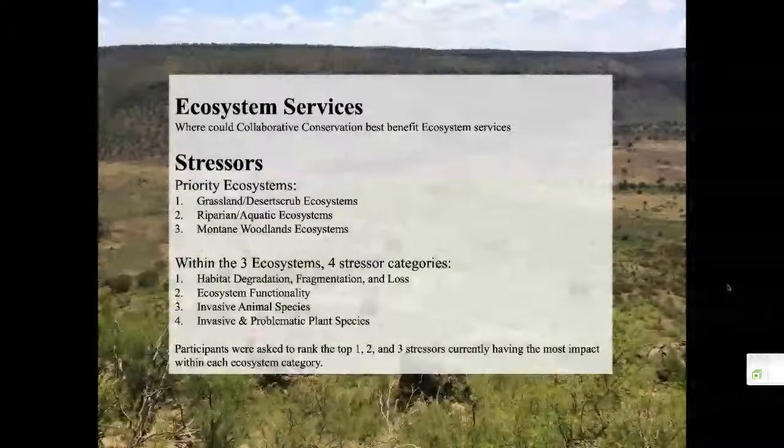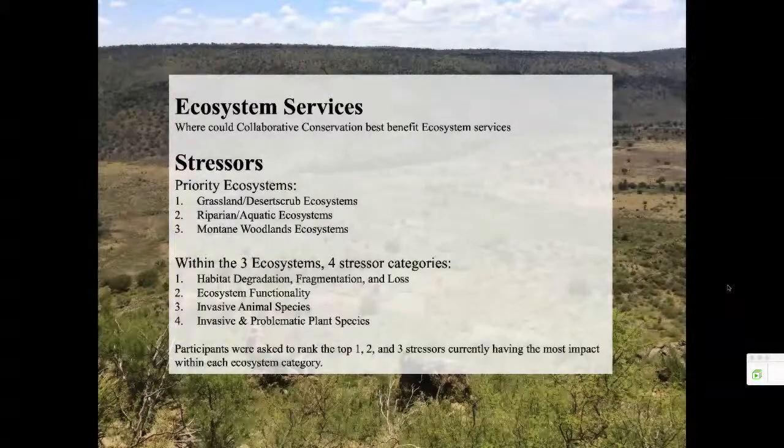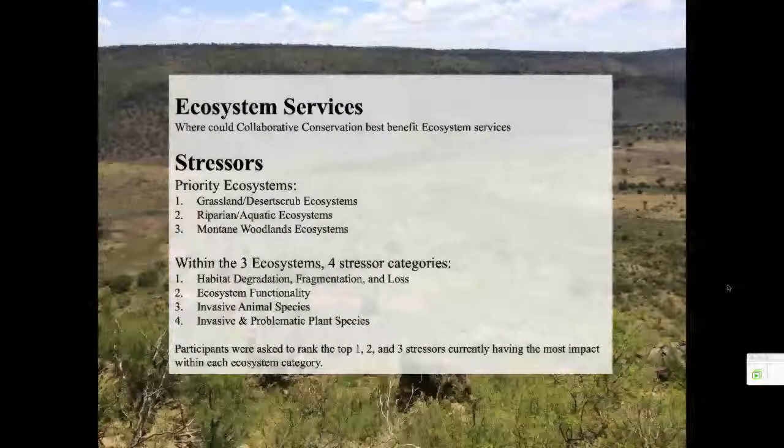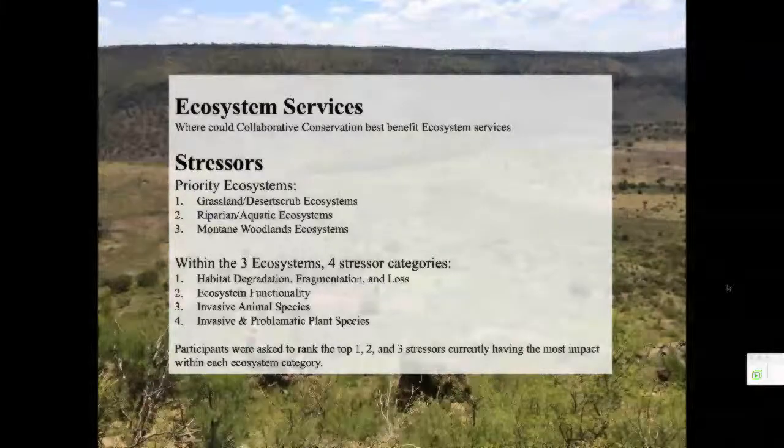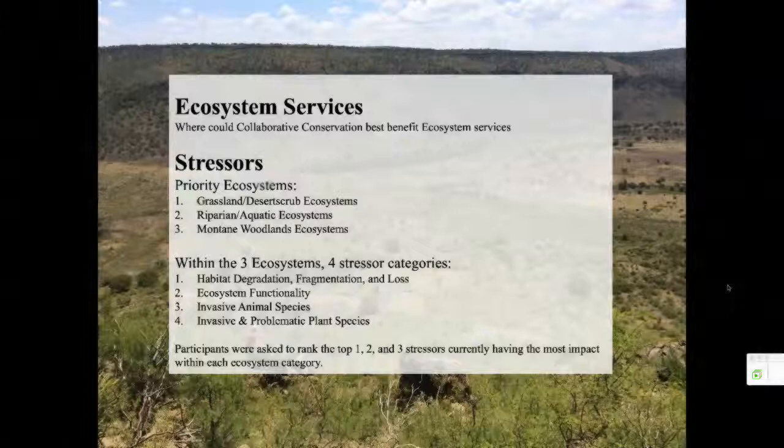We asked our participants to rank the different stressors listed within these ecosystems and stressor categories. We asked them to rank their top three stressors currently having the most impact within the ecosystems where they work. A number one ranking would imply a stressor having the most impact on the landscape. A number two would be a stressor having considerable impact. And number three would be a stressor having some impact on the landscape.